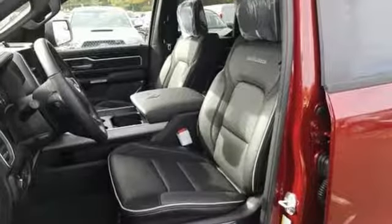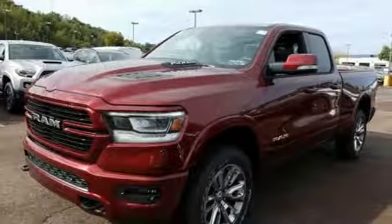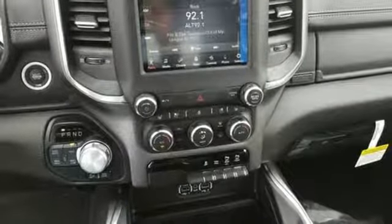V8 engine, electronic shift on the fly, automatic transmission, active grille shutters, smart device navigation, doors and push button start proximity key.